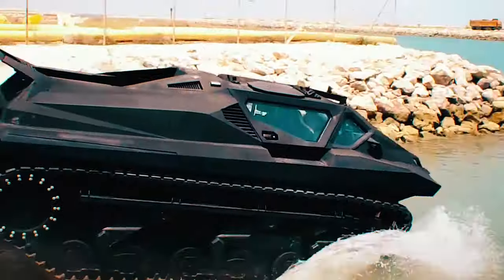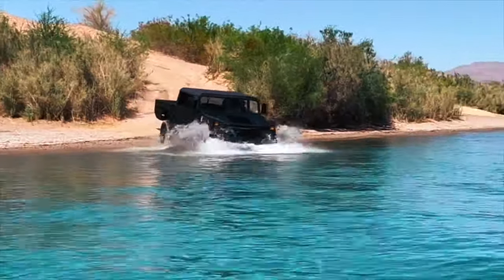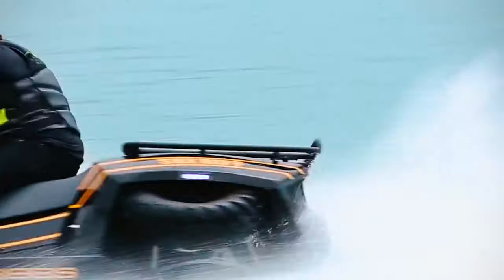Now that you've witnessed these amazing amphibious vehicles, which one impressed you the most? Let us know in the comments, and don't forget to subscribe for more thrilling content!